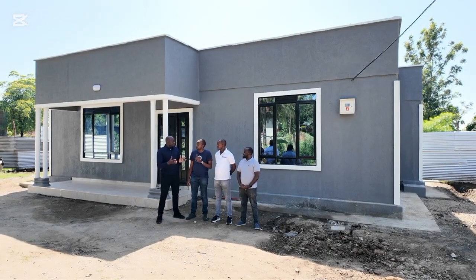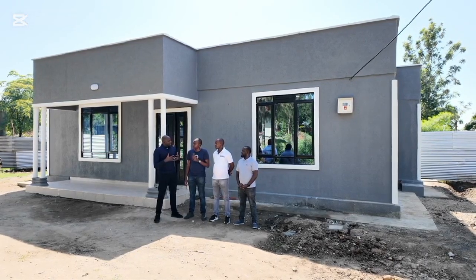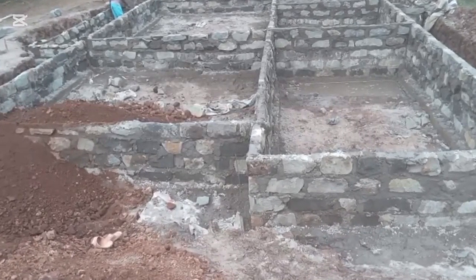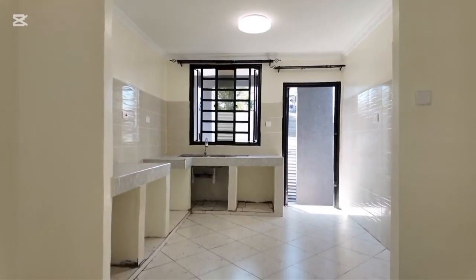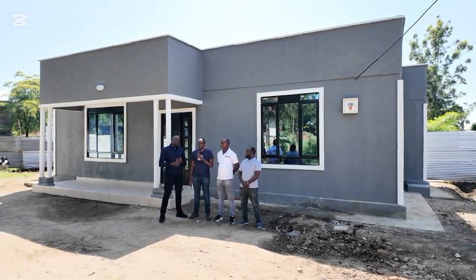So for me, the speed in terms of getting this house standing, and when you look at how the methodology is — the laying of the foundation, the quality of work that gets into this house — the peace of mind that comes when you see your house coming up very fast is something that I really want to talk about.